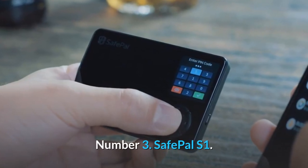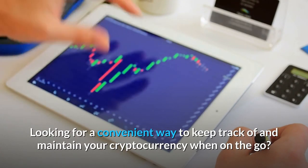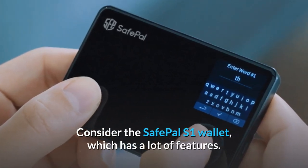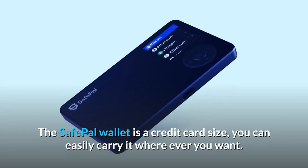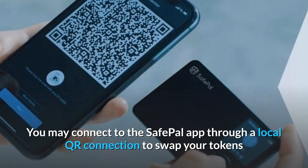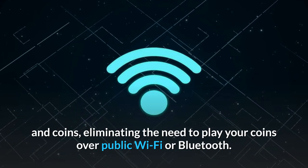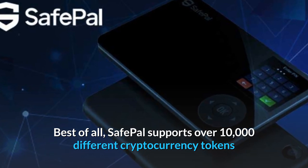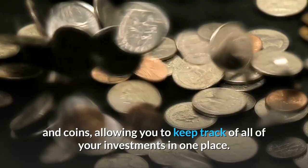Number 3: SafePal S1. Looking for a convenient way to keep track of and maintain your cryptocurrency when on the go? Consider the SafePal S1 wallet, which has a lot of features. The SafePal wallet is credit card size, so you can easily carry it wherever you want. You may connect to the SafePal app through a local QR connection to swap your tokens and coins, eliminating the need to expose your coins over public Wi-Fi or Bluetooth. SafePal supports over 10,000 different cryptocurrency tokens and coins, allowing you to keep track of all of your investments in one place.